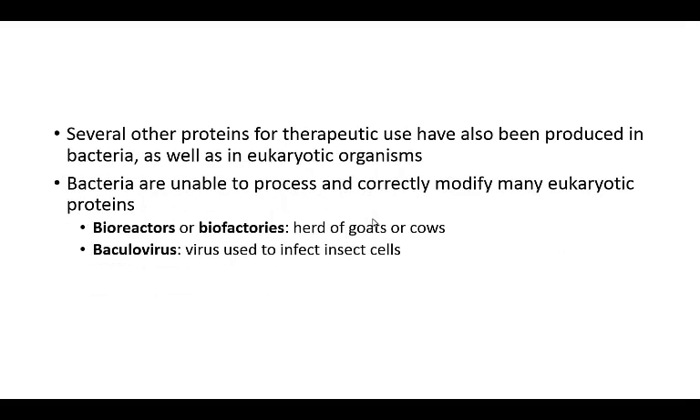Several other proteins for therapeutic uses are also produced in bacteria, as well as in eukaryotic organisms. The catch is that while bacteria are useful for some, a lot of these eukaryotic proteins they're unable to process or correctly modify. So for those we'll have to use other things — things like bioreactors, like literally a herd of goats or cows. Maybe we can get it so it's expressed in their milk, so you could have a glass of milk and get your antibodies to whatever virus.